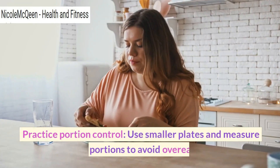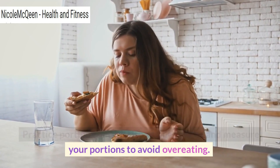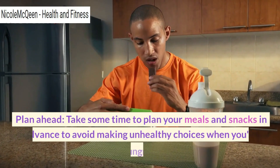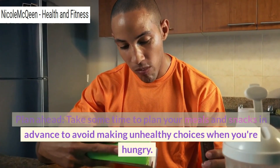Practice portion control. Use smaller plates and measure your portions to avoid overeating. Plan ahead — take some time to plan your meals and snacks in advance to avoid making unhealthy choices when you're hungry.